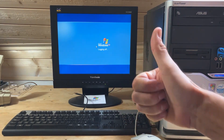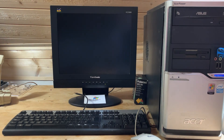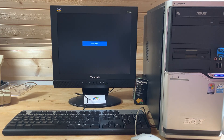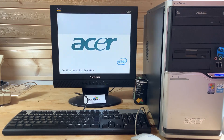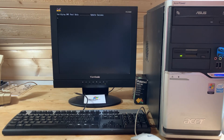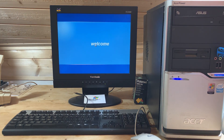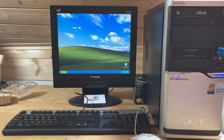It looks like our sound is working. There it is — the classic Windows XP startup sound!